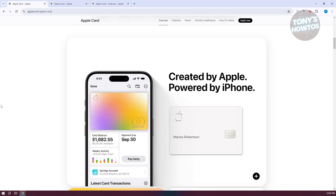The premium physical card made of titanium not only looks impressive but is also more durable than traditional plastic cards.